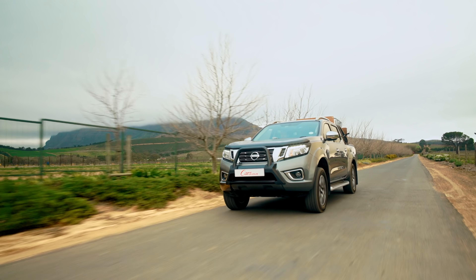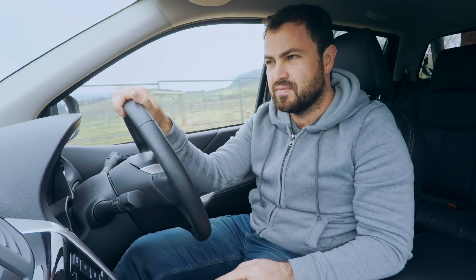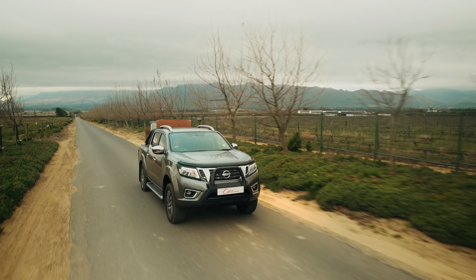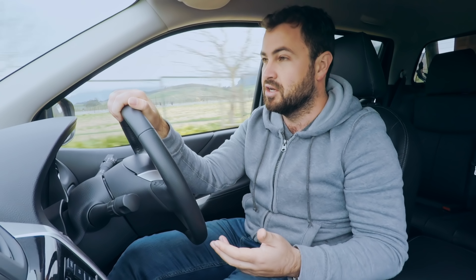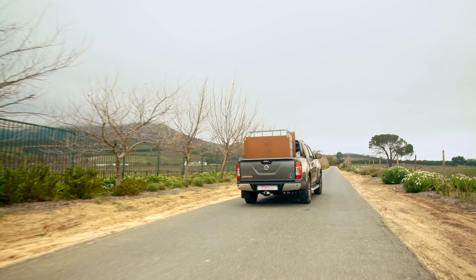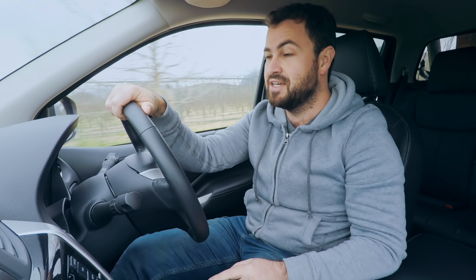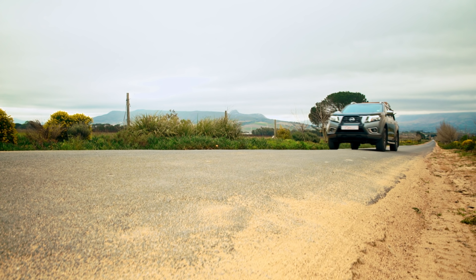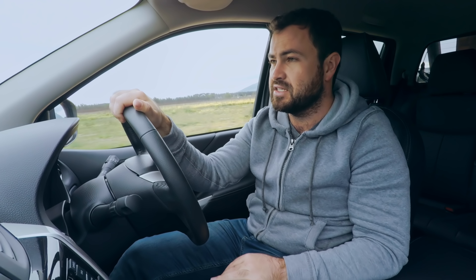Onto the exact same stretch of road for a ride comfort test in the Navara. First impressions — first time I've driven the Nissan with this load on the back — and wow, it is noticeably more bumpy in here. The interesting thing about the Navara is that Nissan have really departed from tradition: they've moved away from the leaf spring suspension system which bakkies are so famous for, and gone for a multi-link coil system, very similar to what you'd find in a more road-biased SUV. Nissan says this improves ride quality and comfort, but that's not what I'm experiencing — this is quite a lot bumpier than the Ford, it feels a lot more wooden.